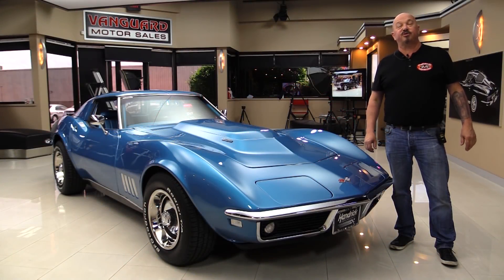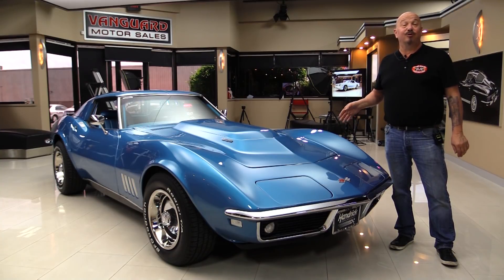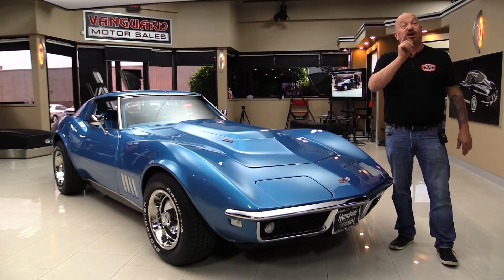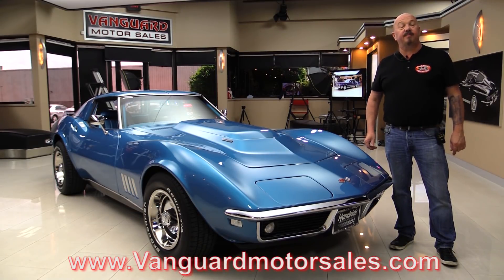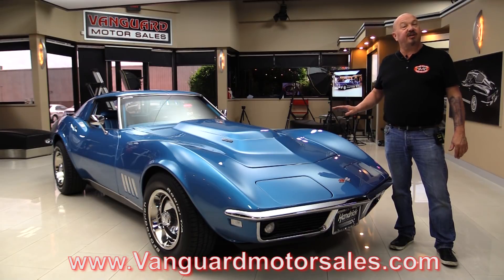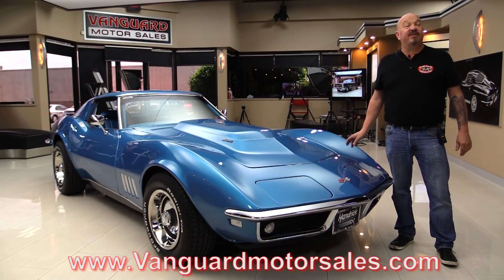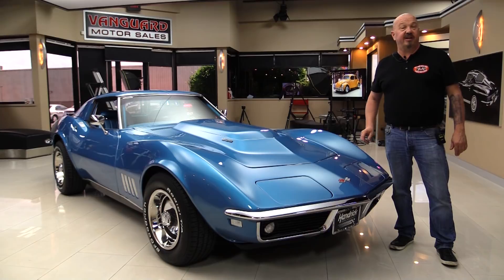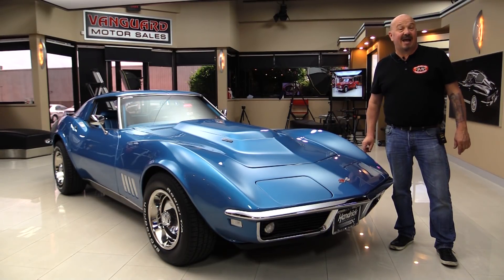Hey guys, welcome back to Vanguard Motor Sales. I'm Greg and this is the '68 Vette with a 502, four-speed, beautiful restoration, and you're gonna love checking it out. Go to the website at VanguardMotorSales.com. We'll put it on the lift so you can check out the underside, pop the hood and take a look at that 502, get it out and drive it. We're gonna show you everything you need to see so you can make a great decision on your Corvette investment. Come on up — we'll fire this 502 up for you right now.